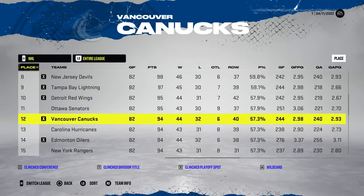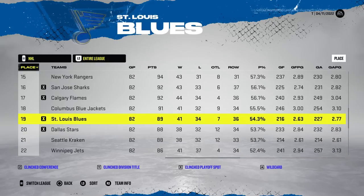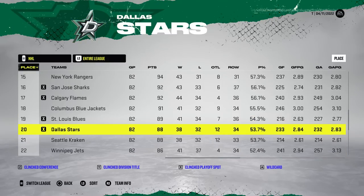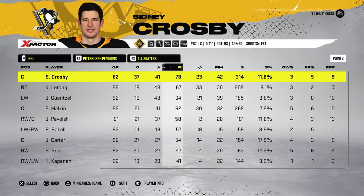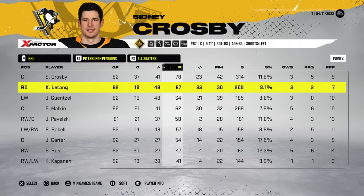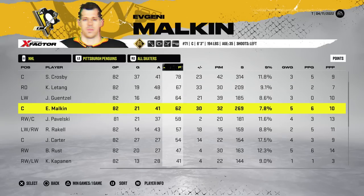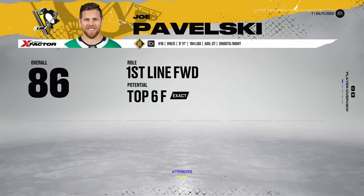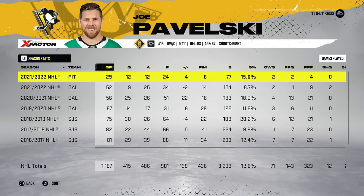Ottawa finished 11th and didn't make it. Carolina at 13 did not make it. And then we have the 19th place Blues and the 20th place Dallas Stars qualifying for the Stanley Cup playoffs. Sydney the kidney got the most points with 78. Letang had the second most with 67. Gensel had 64, we got 62 out of Malkin. Pavelski got 24 points in 29 games — very solid as a Penguin.